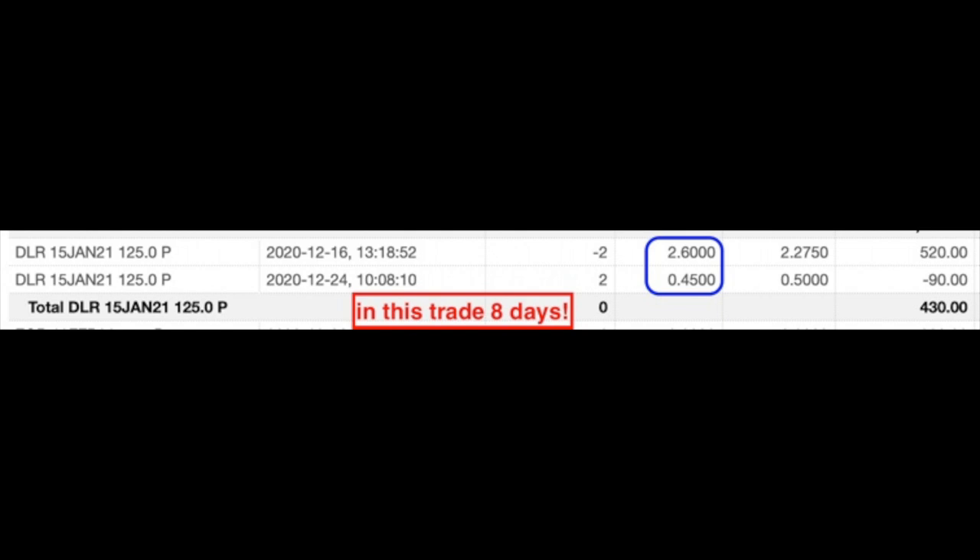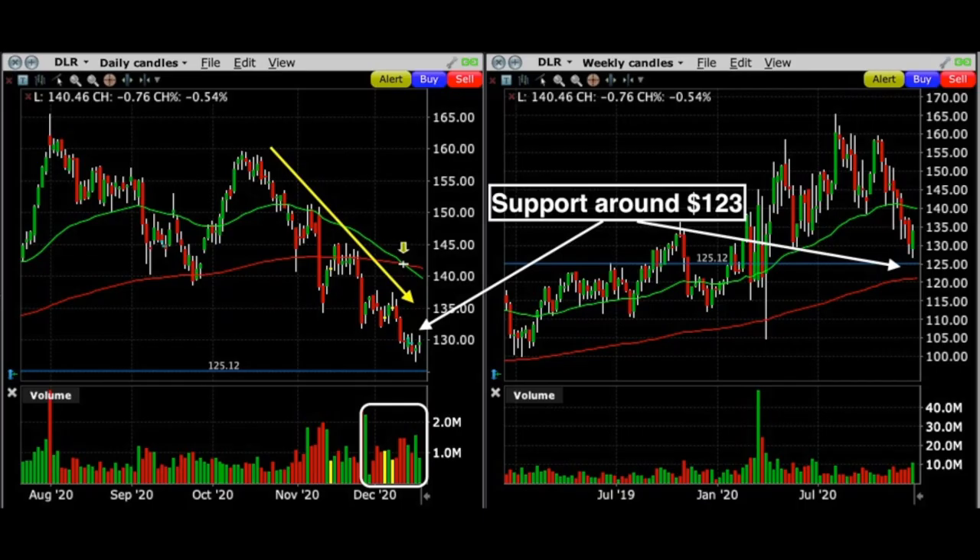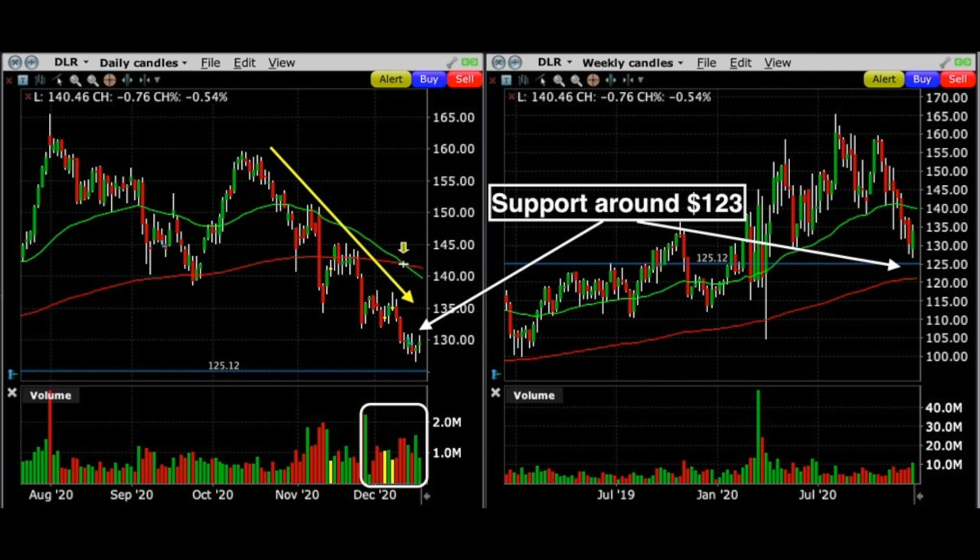Here's the trade we did. On December 16th, we sold to open the January 15th $125 put option, for which we received $2.60 per share. The reason I felt good selling a put option here is that on the daily chart, DLR had been finding support for several days around that area and had received nice buying pressure as seen at the bottom under volume. It had already dropped over the previous seven months from around $160 per share down to $130 — a big drop for a solid company with no real catalyst. I felt even better because on the weekly chart, it was approaching the red $200 moving average line.